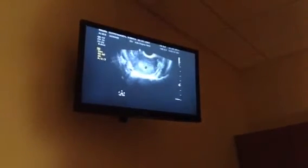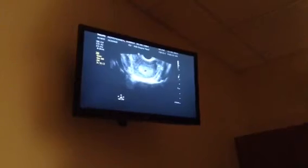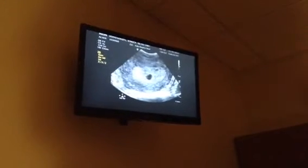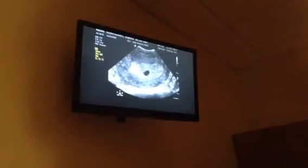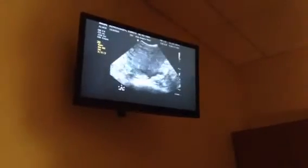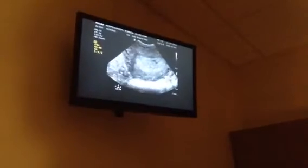So there you can see that there's a nice gestational sac right there. We're going to zoom it up a little bit. And honestly it's a little early to see, but this is really all we expect to see — the gestational sac.